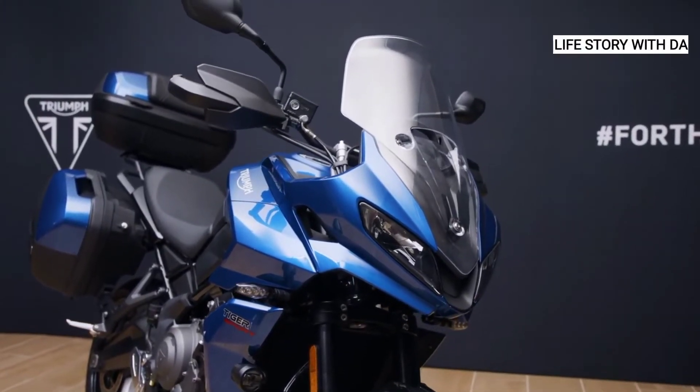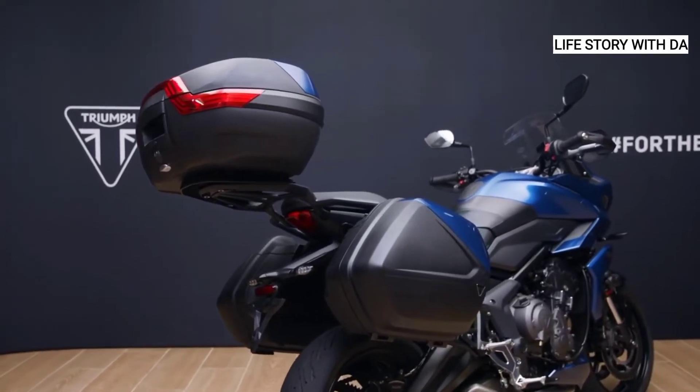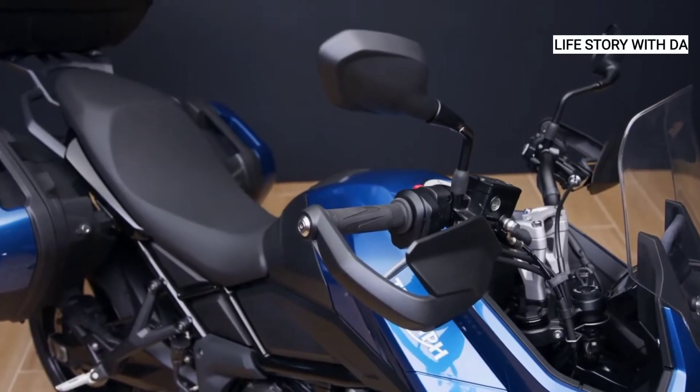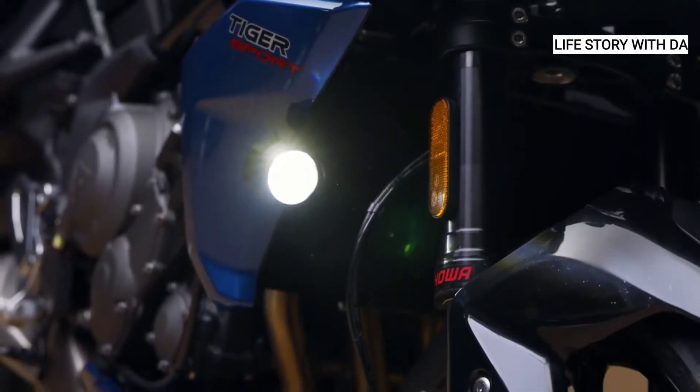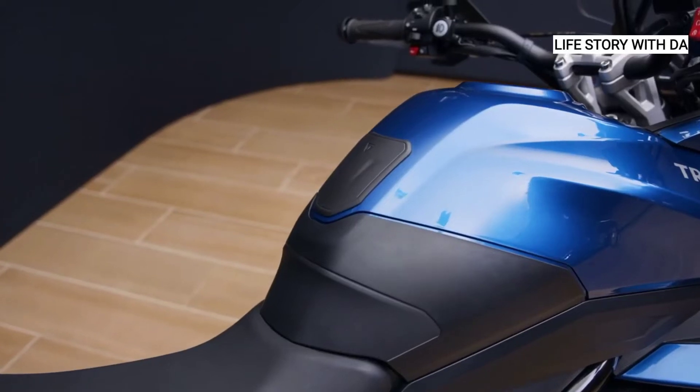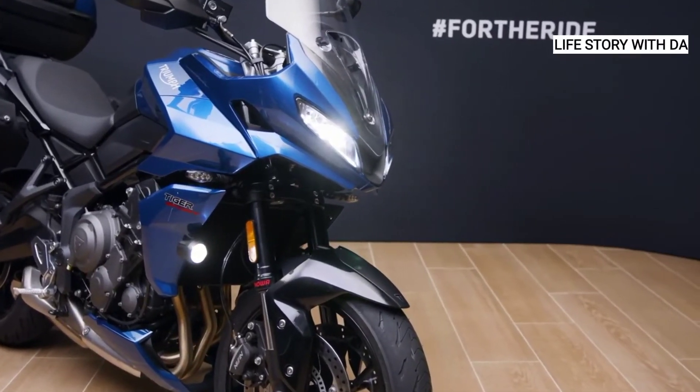Accessory options include heated grips, under seat USB charger, frame, engine and fork protectors, scrolling indicators, a tyre pressure monitoring system, a lightweight aluminium rack and fully waterproof roll bag. Plus, for added security, there's an accessory fit alarm and, in Europe, a tracker.